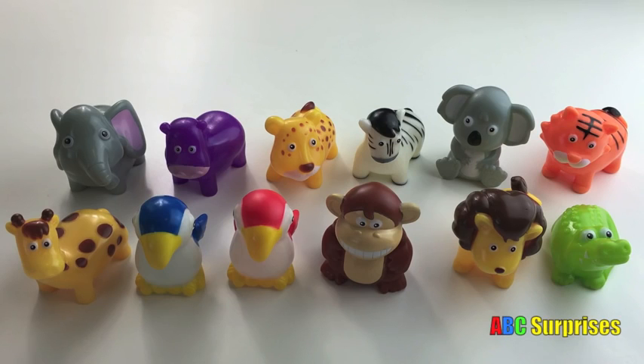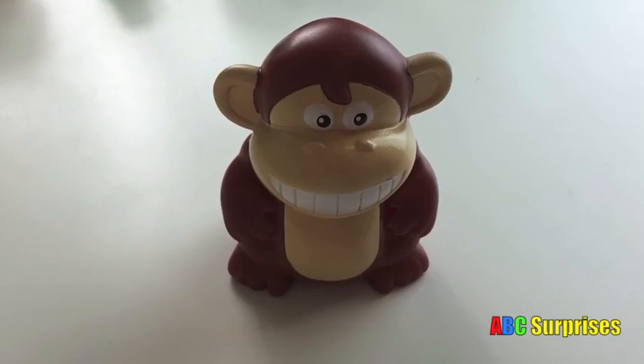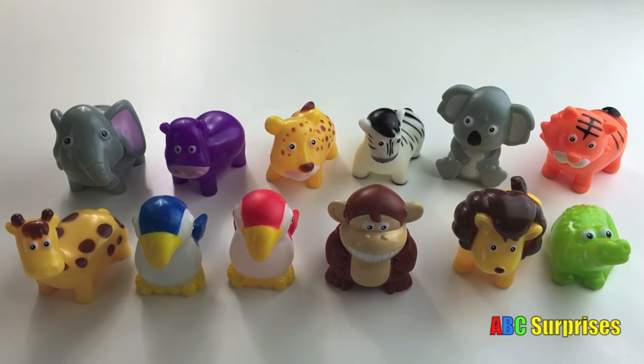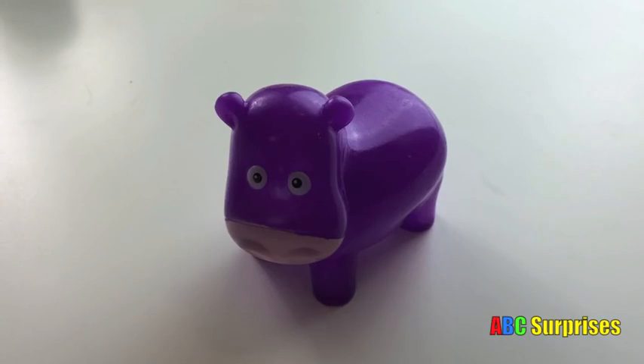Can you find the monkey? This is the monkey. Monkey. Can you find the hippo? This is the hippo. Hippo.